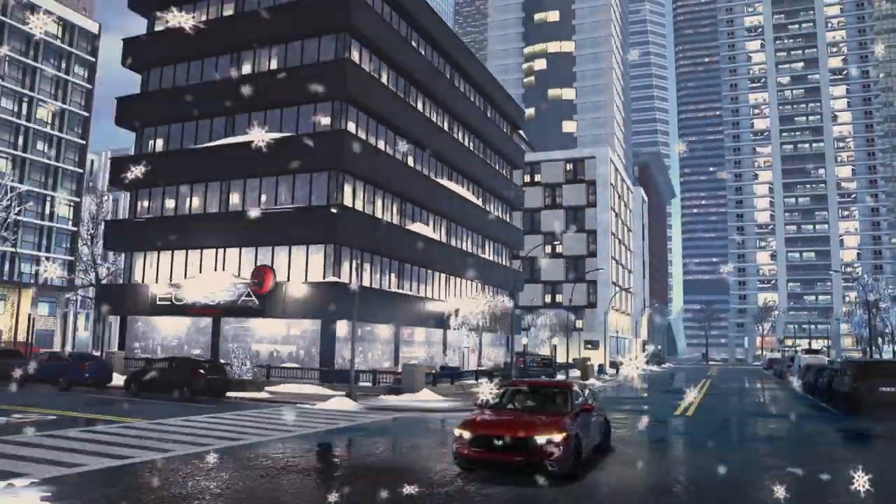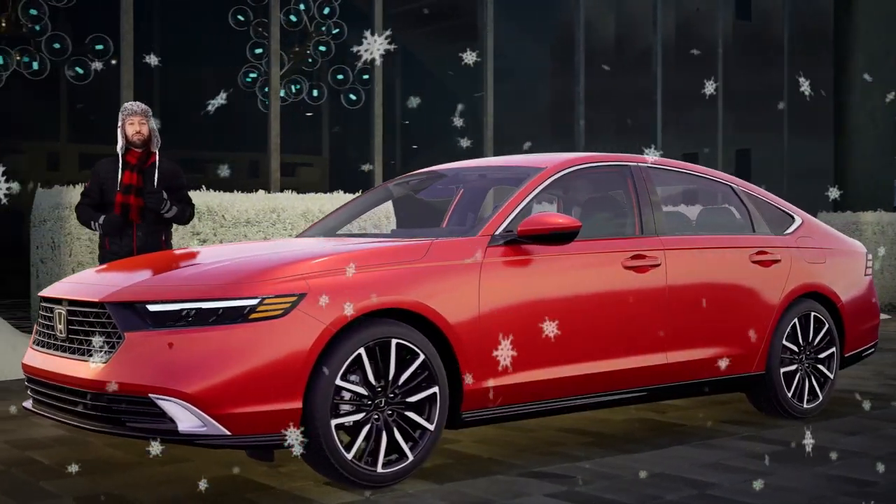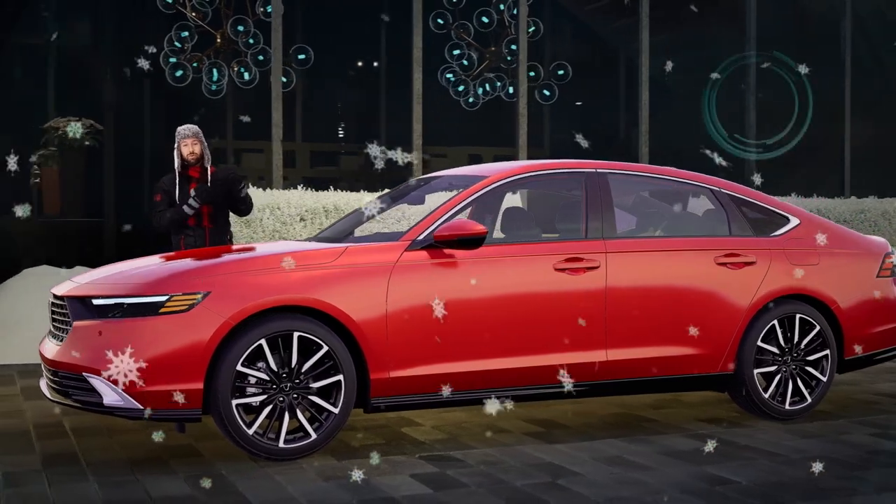A couple of synonyms for the word premium are superior and exceptional. You can certainly use either of these words to describe the level of safety offered by the 2023 Accord Touring Hybrid.